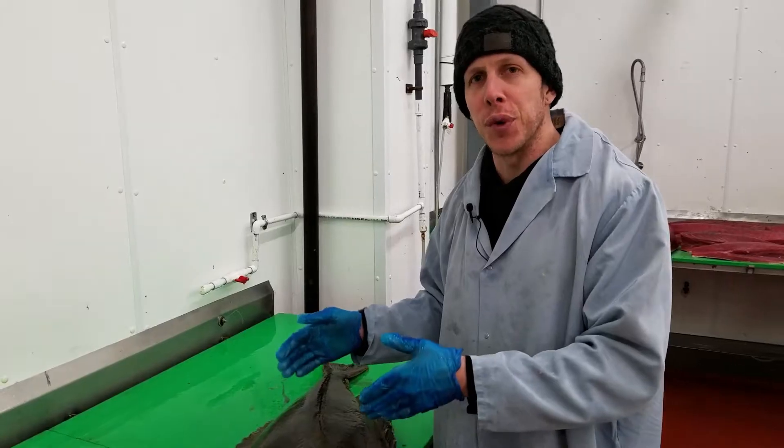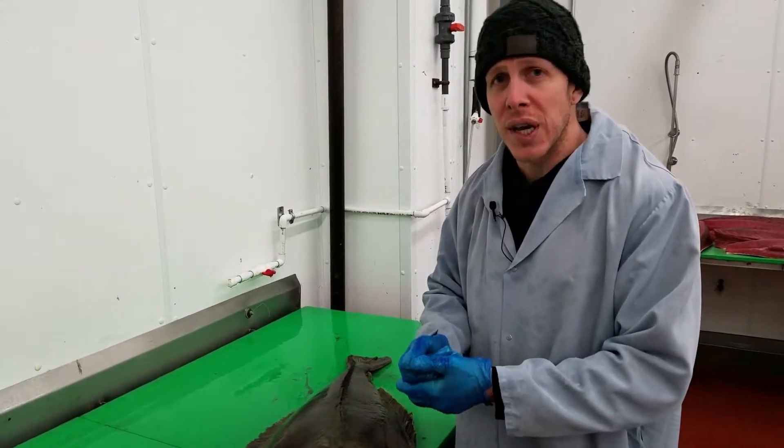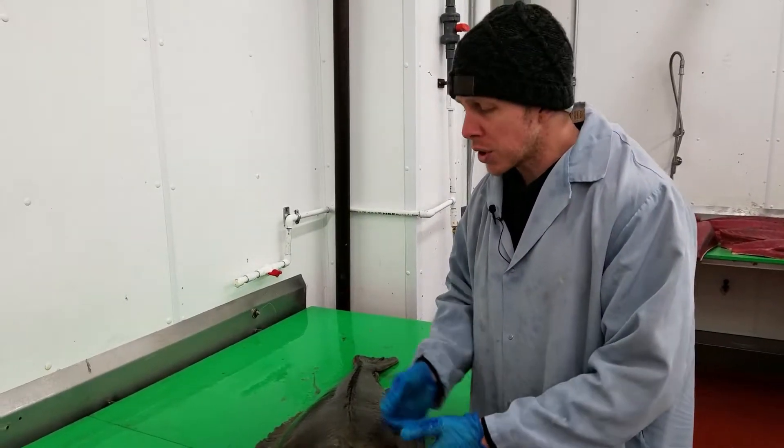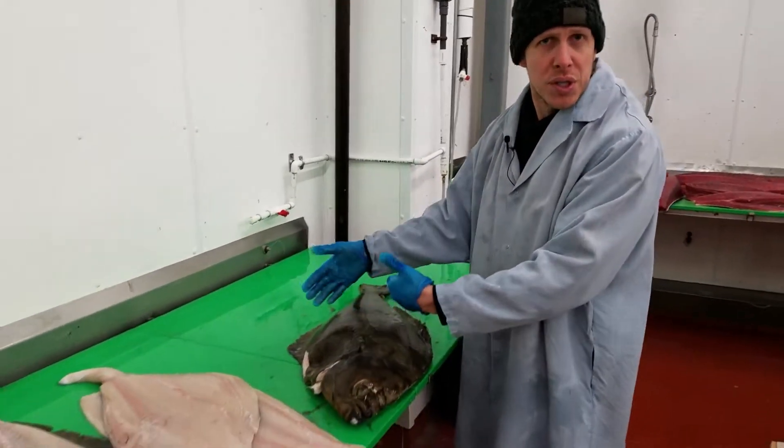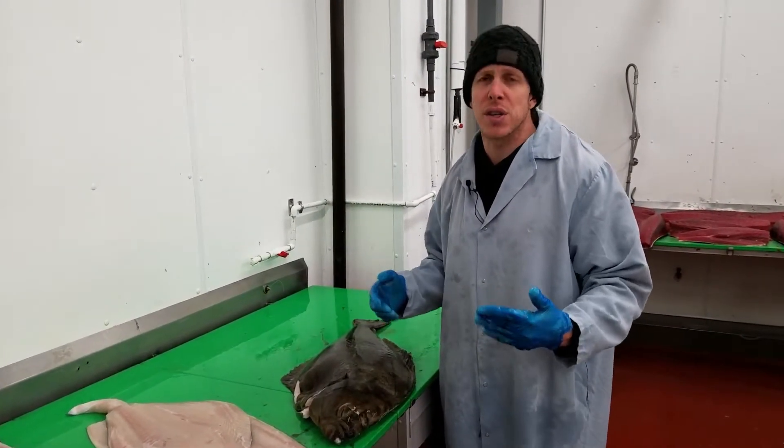It takes about four to five years to specially raise these fish. They tend to them every day, give them a special feed, which you'll also see depicted in the color. Right now we're featuring very nice 10 to 20 pound fish.